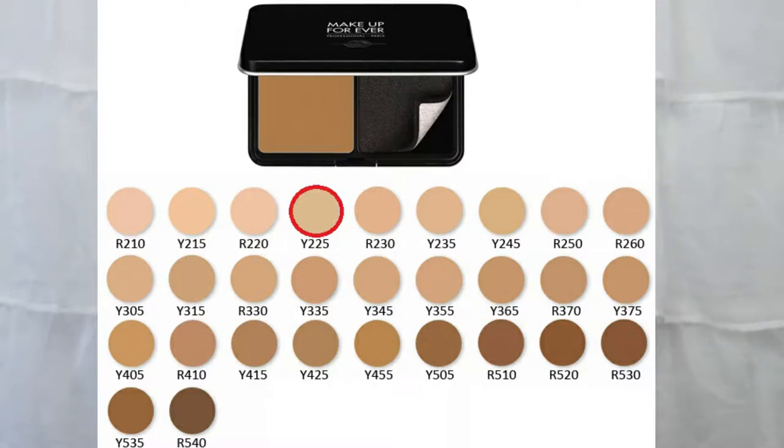I wanted to use some very basic products you might already have. First is concealer — the Tarte Shape Tape — to cover dark circles, spots, redness, or hyperpigmentation. Then to lay down a nice even base, I'm using the Makeup Forever Matte Velvet Skin powder foundation in shade Y225. I've also liked the Kat Von D Lock It powder foundation, but I've been playing around with this Makeup Forever one and I really like it.